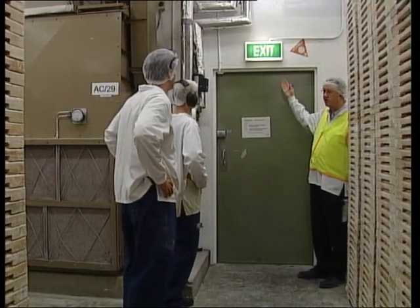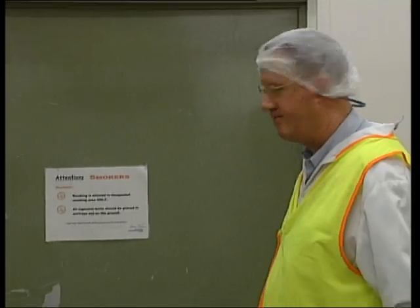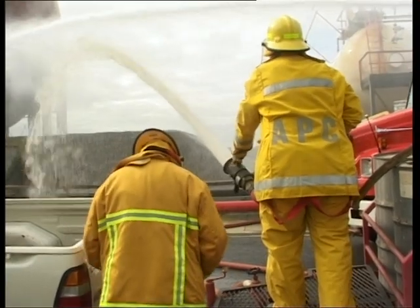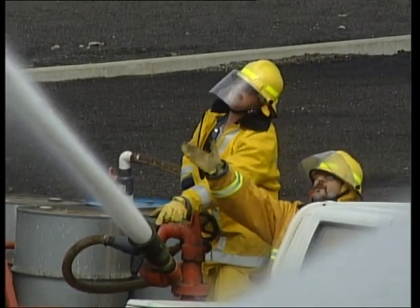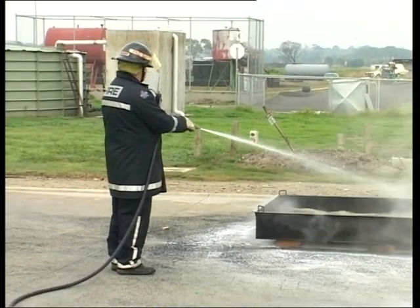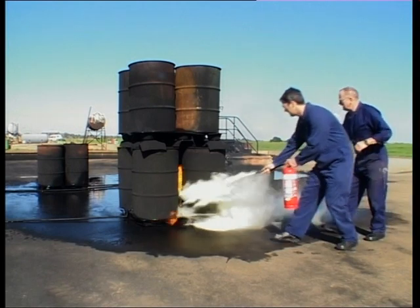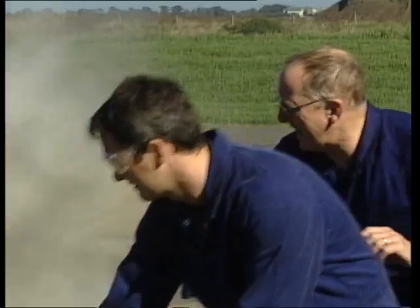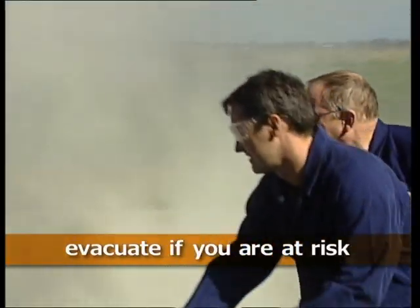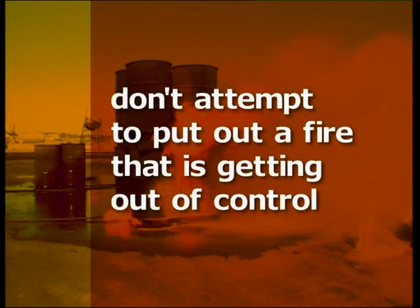Find and memorise locations of fire extinguishers, exits and hose reels in your workplace. Fire hoses should only be used by properly trained personnel wearing appropriate personal protective equipment. Minor fire outbreaks can spread very quickly. Don't endanger yourself when trying to put out a fire. Evacuate if you are at risk. Don't attempt to put out a fire that is getting out of control.